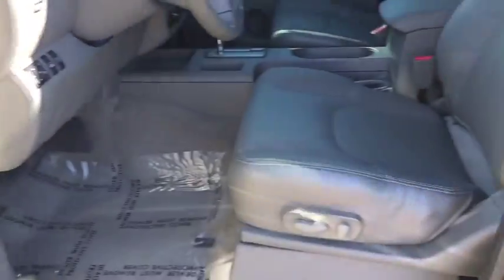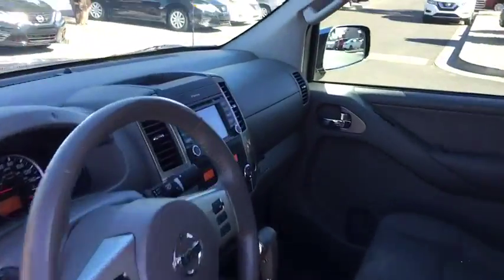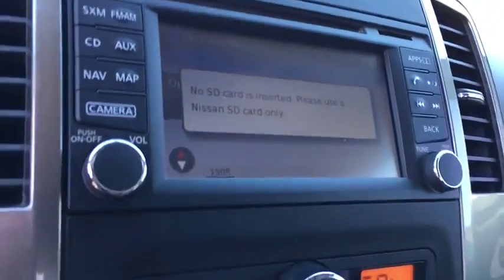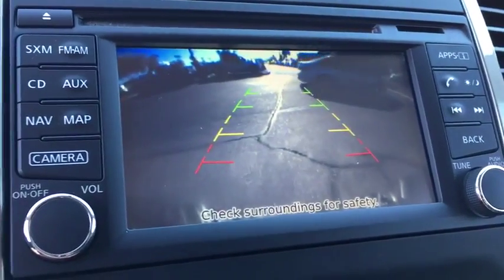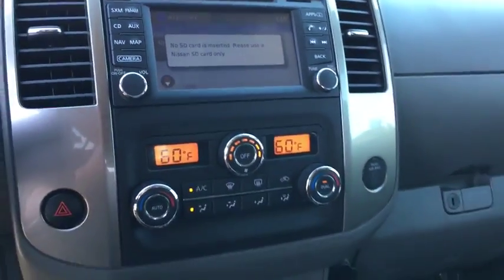Bluetooth, leather-wrapped steering wheel, power steering, adjustable steering wheel, four-wheel drive, auto-dimming rear-view mirror, cruise control, aluminum wheels, four-wheel disc brakes, AM-FM stereo radio, climate control.